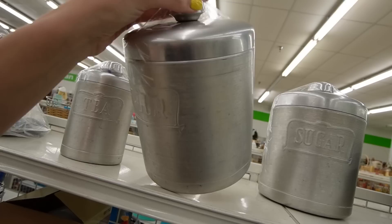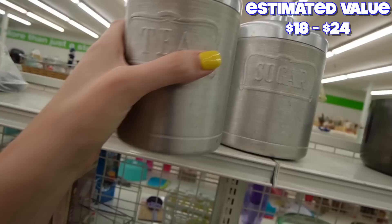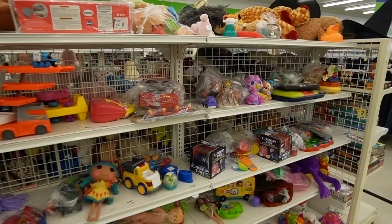We have flour, sugar, and tea here. They're in relatively good condition — $3.99, $2.99, $1.99. What is this canister set?